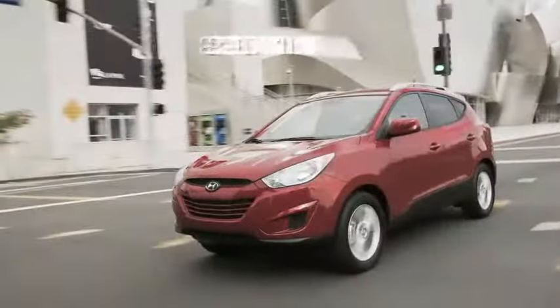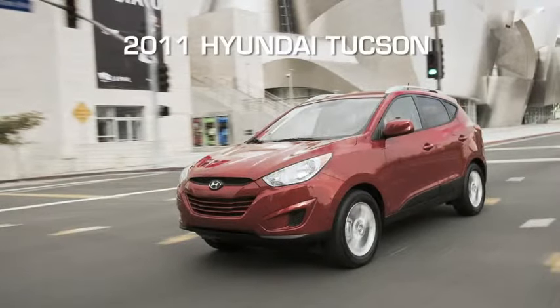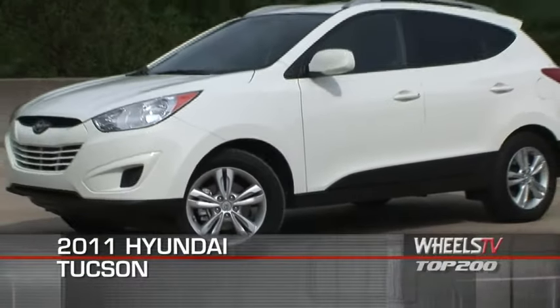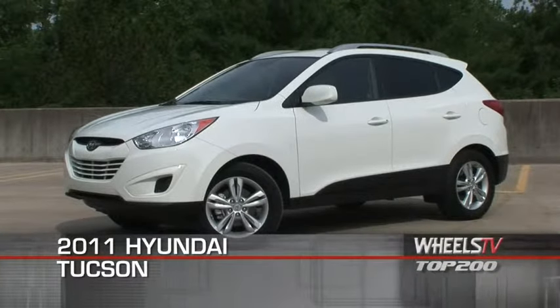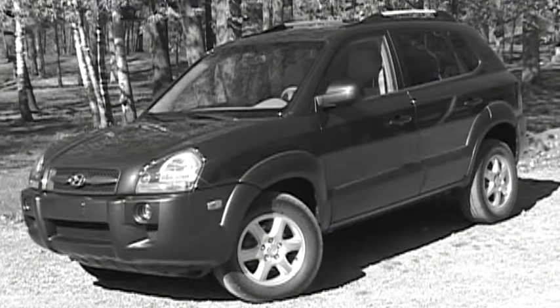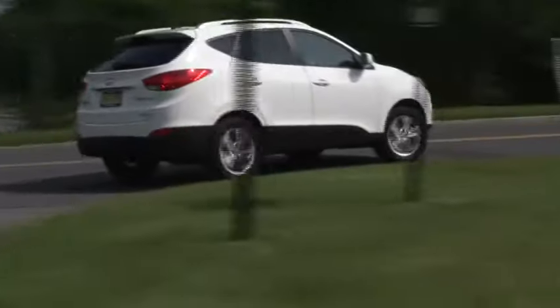You're watching a Wheels TV Top 200 video test drive on the 2011 Hyundai Tucson. Hyundai's stylish Tucson is a fresh face in the compact crossover vehicle niche. Despite its drastic departure from previous styling trends, the 2011 Tucson retains its nimble chassis and value-packed feature list, making it a smart buy.